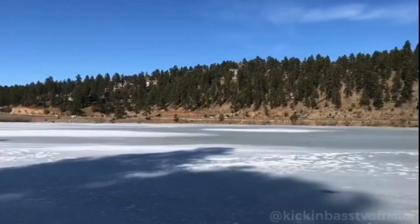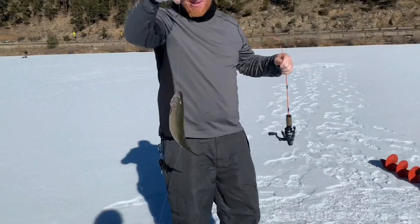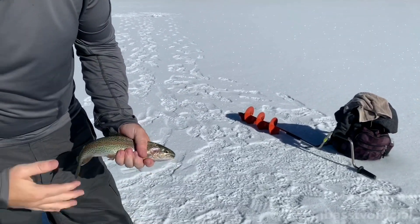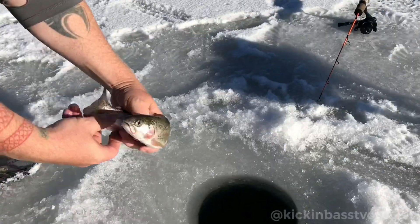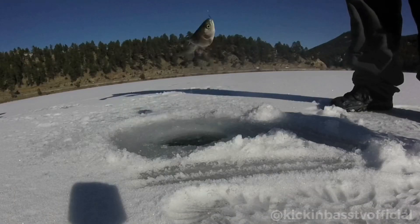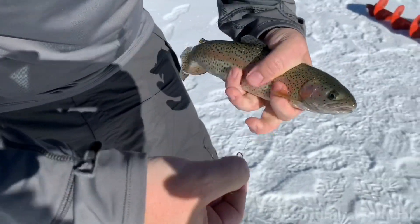All right guys, so we're up here at Evergreen Lake. Beautiful day, 45-50 degrees, sun's out all day. We didn't get in any musky like we were hoping, but we did catch well over 20 beautiful cutbow and rainbow trout like these guys here. One of the things that we did was rather than stay in one to two spots like we typically would, we migrated around and fished nine to ten different areas throughout the day and kind of covered the entire lake.